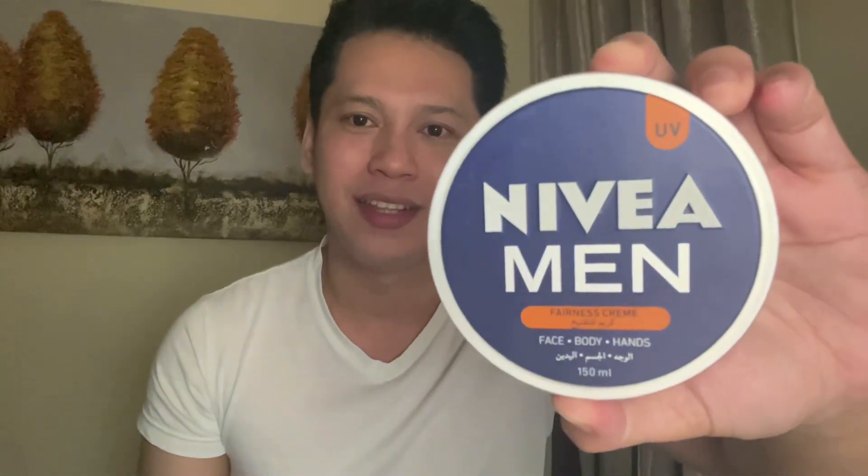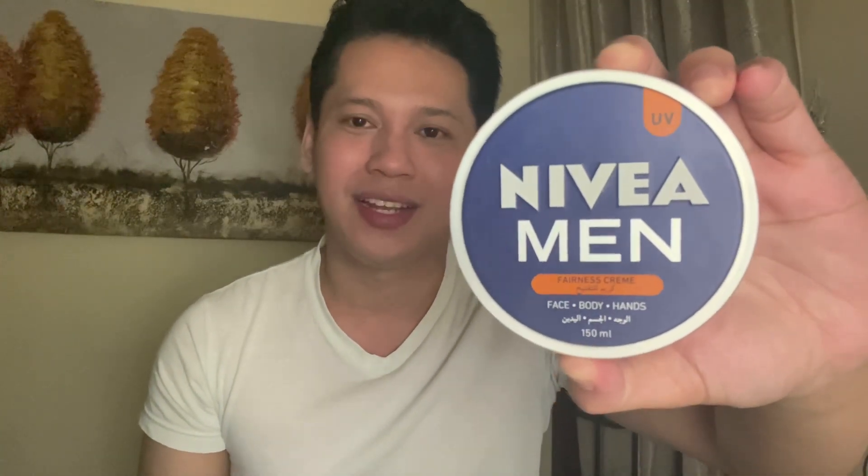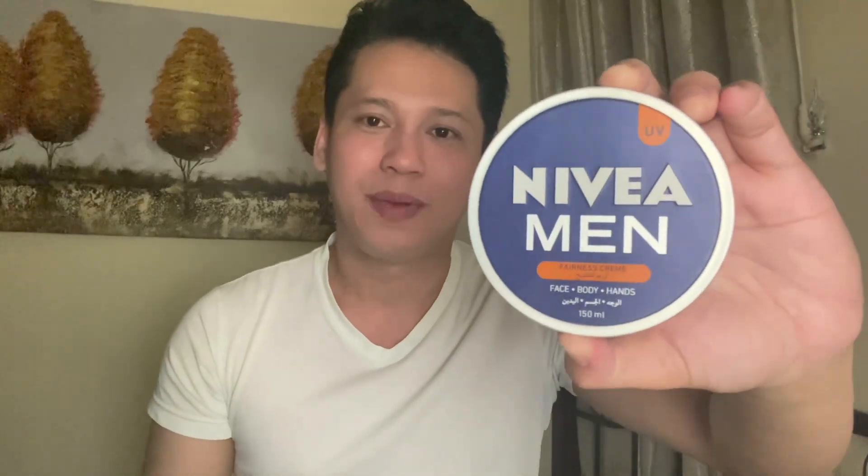Hanapin niyo lang po itong brand na to — fairness cream ha. May tinatawag na ganyan, kasi iba-ibang klase. Pero ito talaga napakabisa at napakabango.